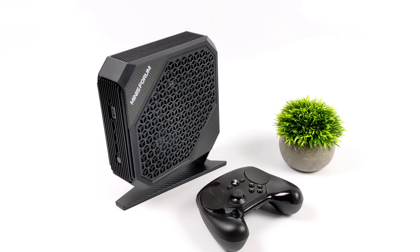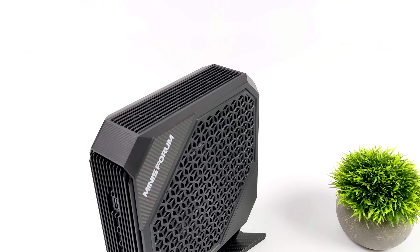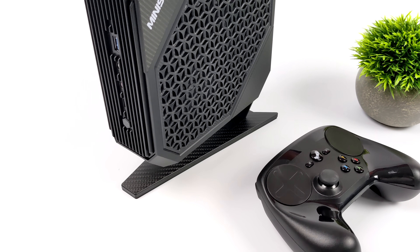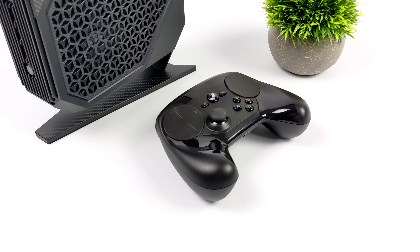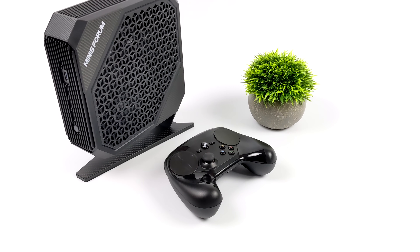Hey, what's going on everybody? It's ETA Prime back here again. Today we're going to be taking a look at SteamOS 3, otherwise known as Steam Deck OS, running on the all-new Minisforum HX99G. This is turning out to be my favorite mini PC of 2023 so far, but we've still got a little ways to go. Either way you look at it, this is a very powerful unit.